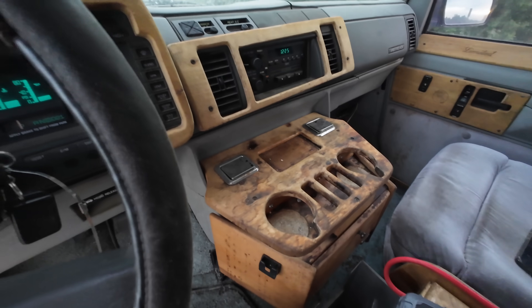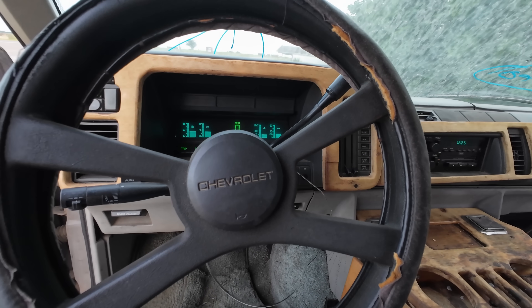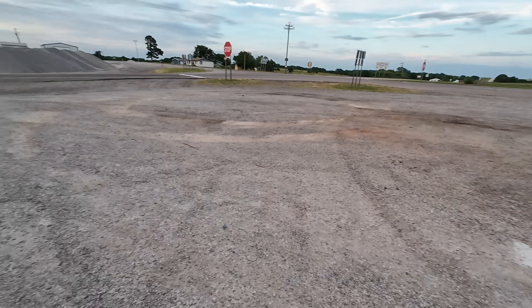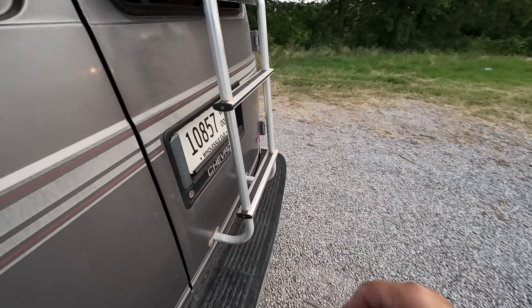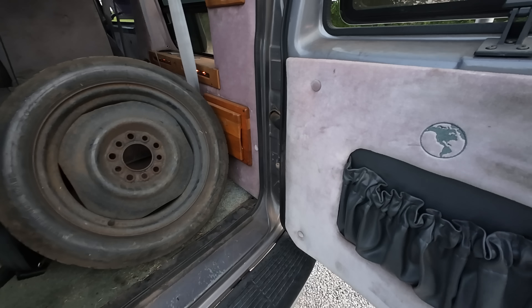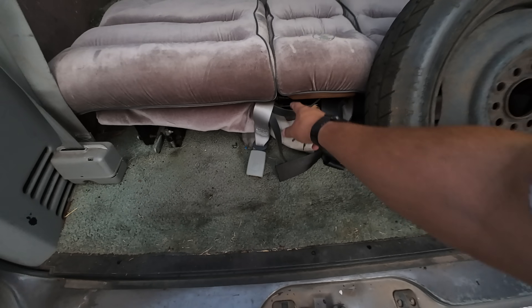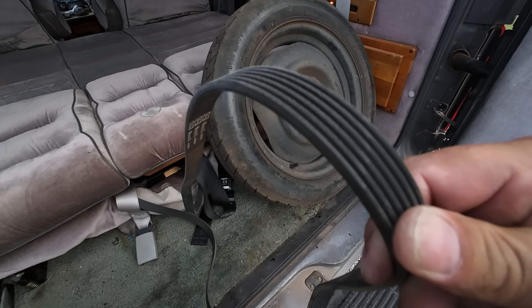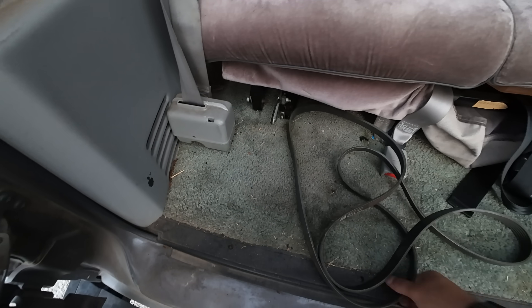I don't want to shut this thing off but we might have to open that back. I'll just shut it off — maybe it'll run again, maybe it won't. I've got the booster pack just in case. There we go! I don't know why it locked like that. Oh, there's a spare belt back here too! Look at that — that's actually brand new, so somebody kept a brand new belt in here.